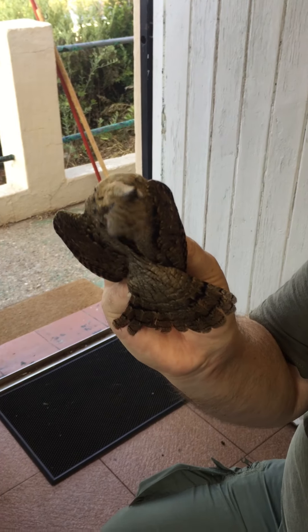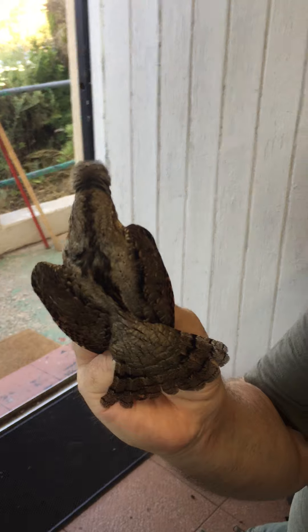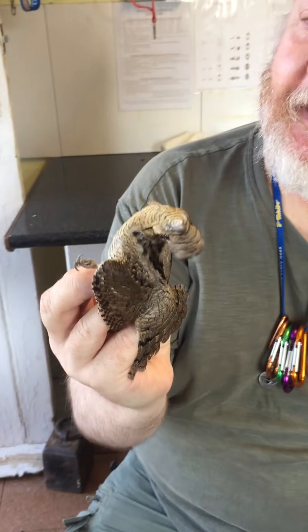As the name implies — or as the video implies — a Wryneck. He's not doing it now, but the video shows the classic Wryneck neck display.